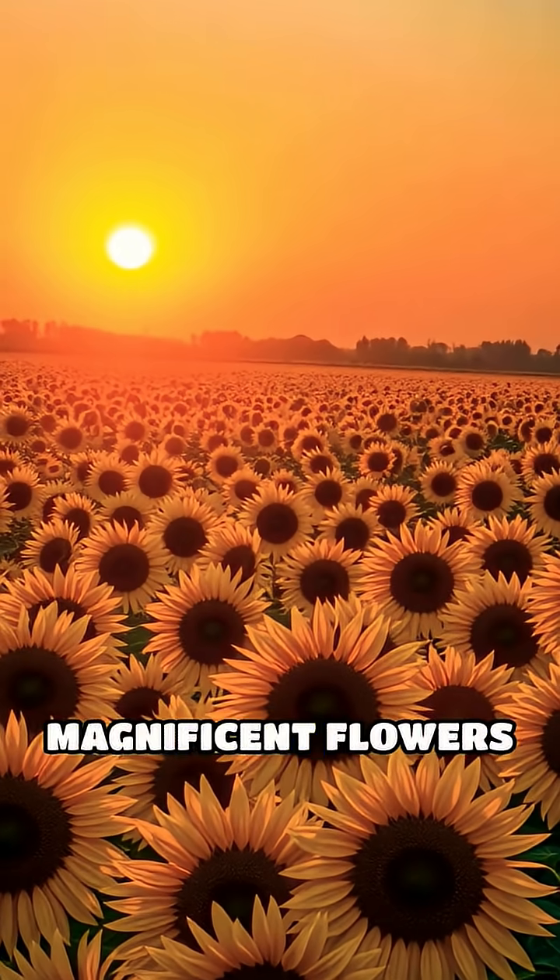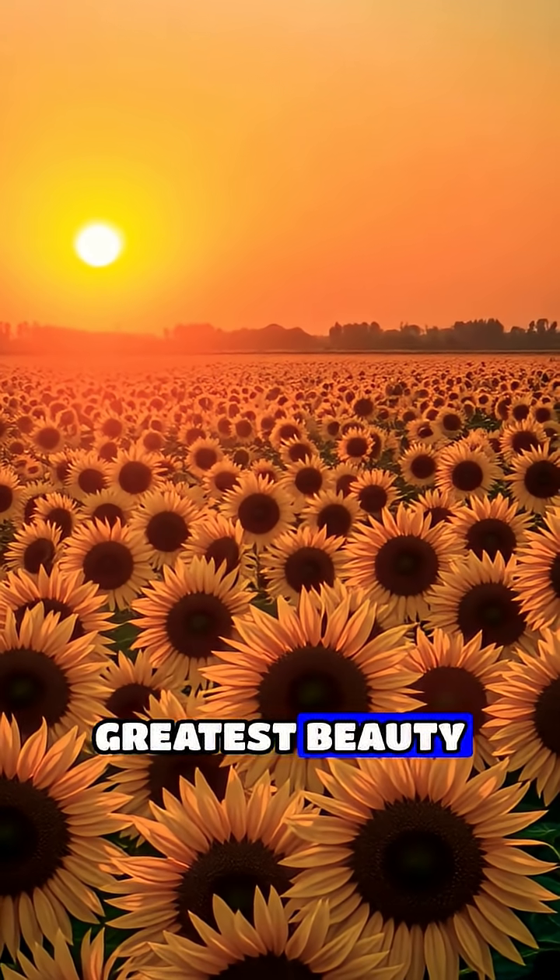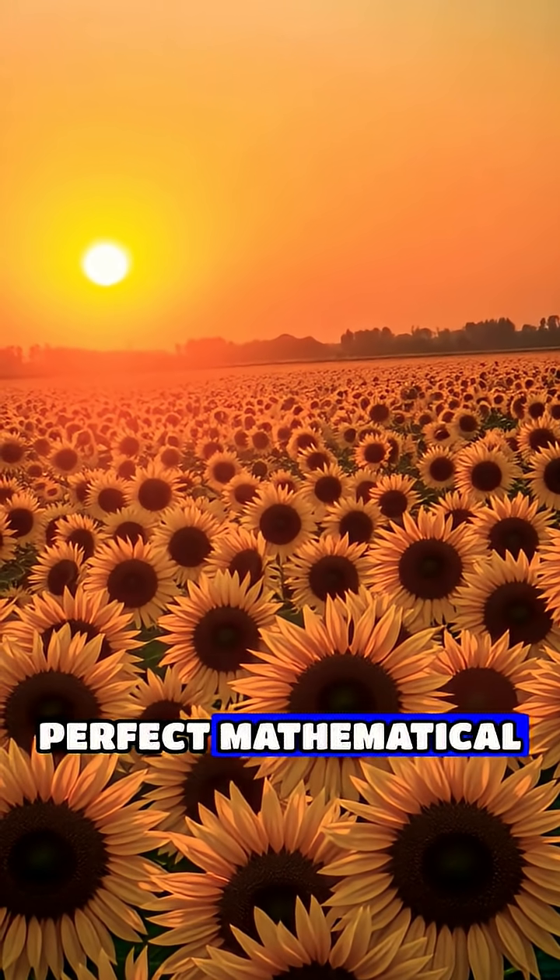In the end, these magnificent flowers remind us that nature's greatest beauty often lies in its perfect mathematical precision.